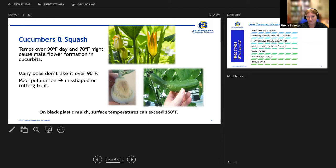Cucumbers and squash: temperatures over 90 degrees during the day and 70 at night can flip the switch towards formation of male flowers rather than female flowers. A female flower will have a little bulb or miniature fruit right at the base. These plants may stop producing for a while and then when it cools off we'll start to see females again. Many bees don't like to work over 90 degrees, which can also lead to poorer pollination.